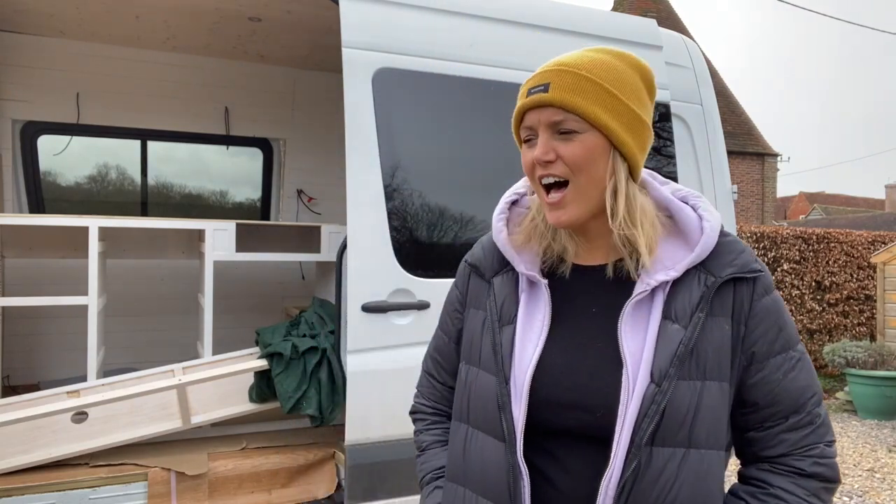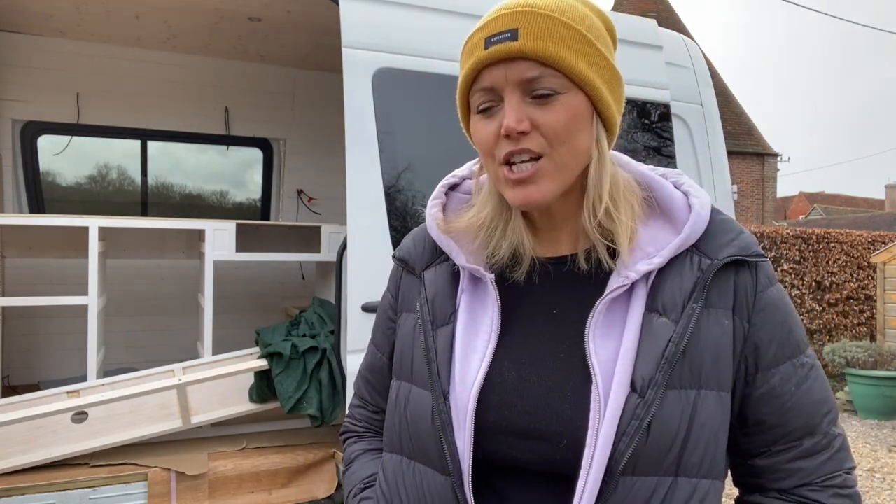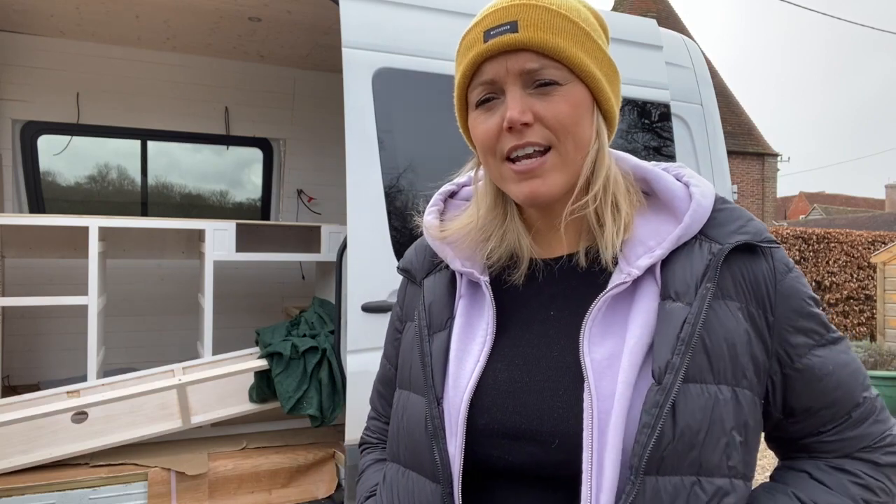Hello and welcome to another episode of my van conversion series. This one is a little bit different — it's actually all about keeping the van secure. I've obviously spent a lot of time and a fair bit of money doing up my van, and it's my home on wheels. It's going to have all my stuff in it, so I really want to make sure that the van is secure.